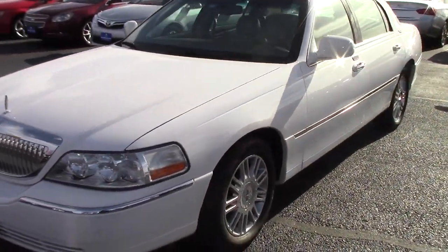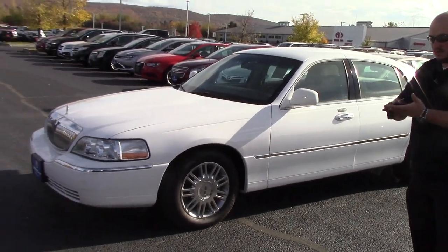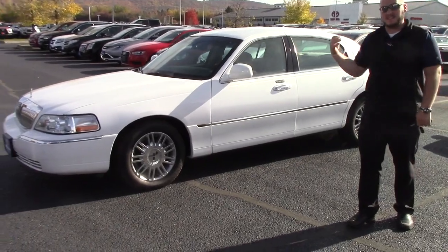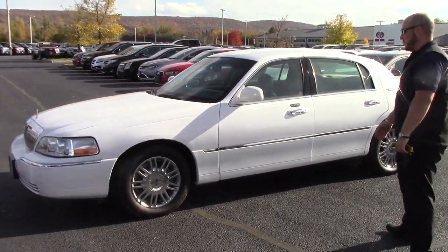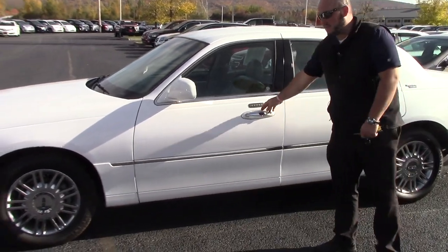This is loaded. It does not have a sunroof but it's got the keyless entry here, the keyless remotes. It has leather, power seats, heated seats, cooled seats — the whole nine yards. It's in really good condition, with almost new all-season tires on it.